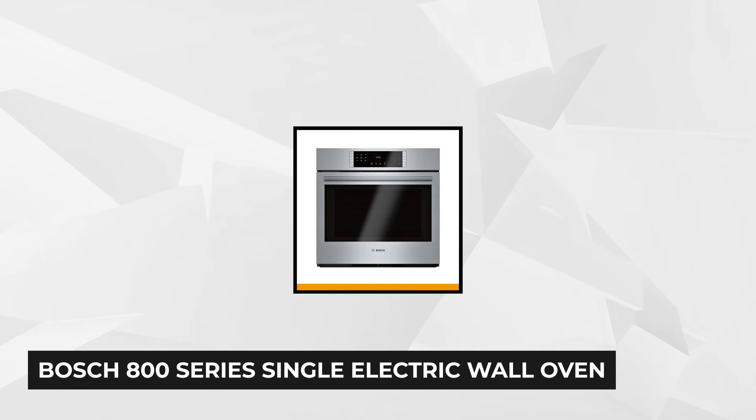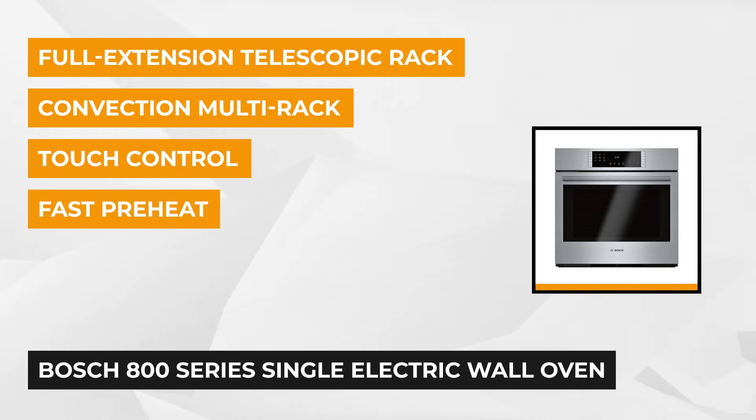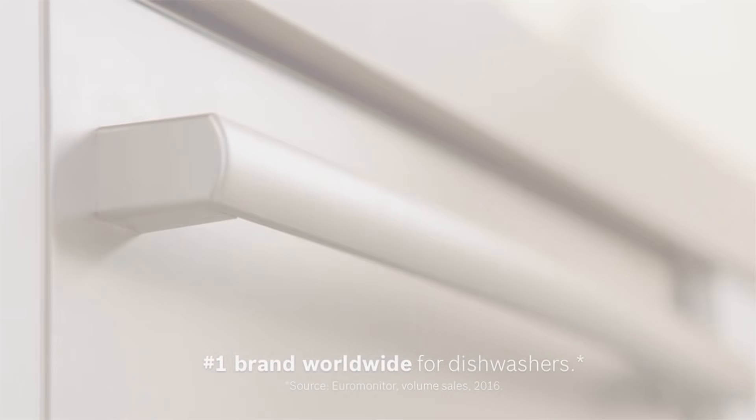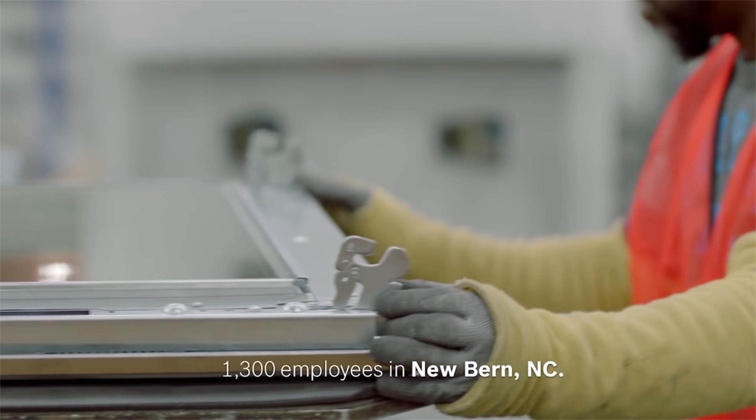At number two is the Bosch 800 Series Single Electric Wall Oven. Bosch is well known for its quality products and it's not limited to just kitchen appliances. They ensure that they know what they're doing and you can rest assured they'll deliver the quality. The 800 Series from Bosch comes with European convection self-cleaning and is available in stainless steel, black, and black stainless steel.